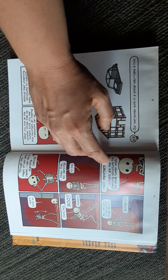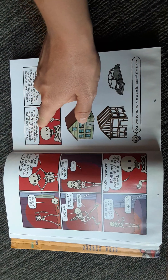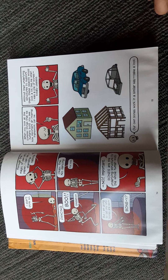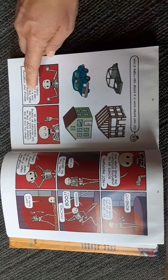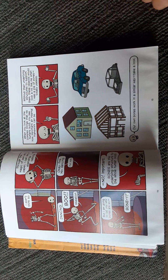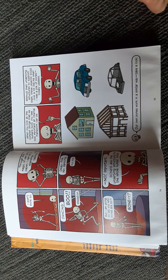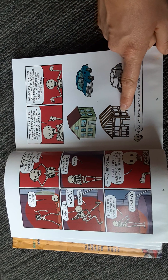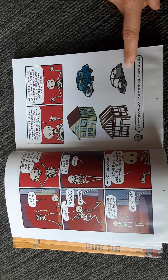Bones are the underlying structure for the whole human body. When you look at the complex things that we humans build, you see how important an internal framework can be. Without their underlying structures to support them, these objects would collapse. Here's the underlying structure of a house. Here's the underlying structure of a car.